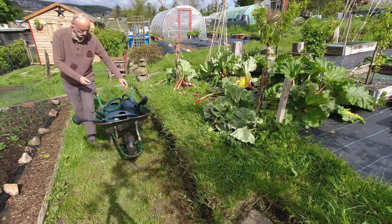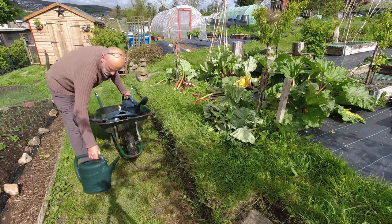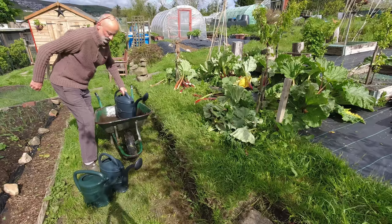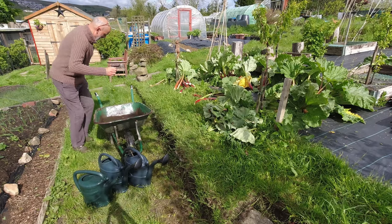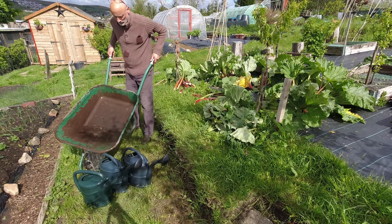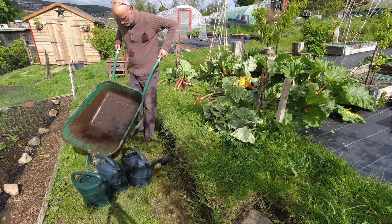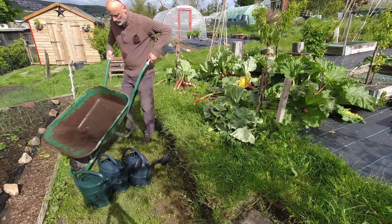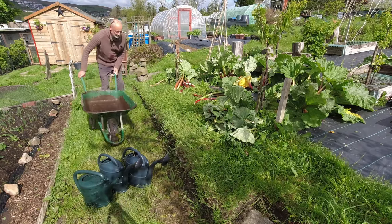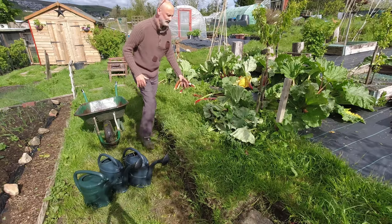I've put all the water that was in this wheelbarrow into these cans because you just don't want to waste any water if you can help it, and then I can use the wheelbarrow for the remainder of the rhubarb. It's a bit random but most of it's gone in. Right, let's get these leaves into the barrow.